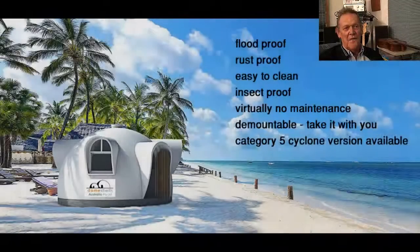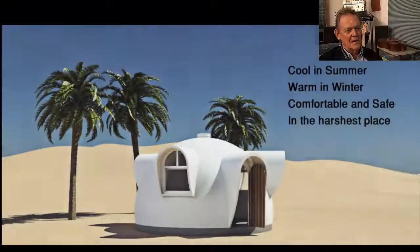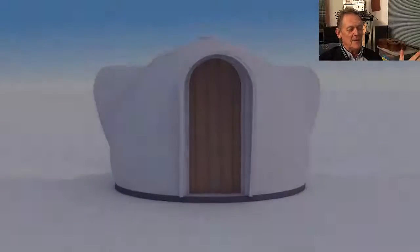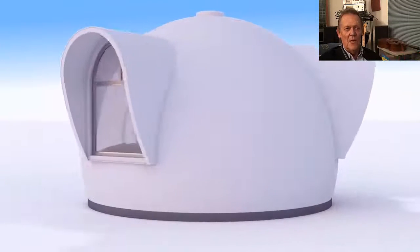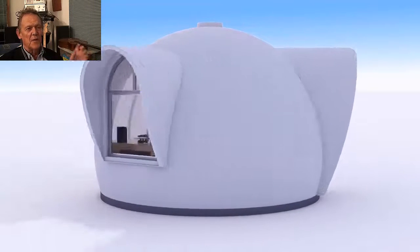On the other end of the scale is the Ultra High Tech, which I'm really also very excited about because it's essentially in the footsteps of aerospace technology. This is an area that we've been working on for some time. The 3.5 is going to be the ideal size for us to start off with.